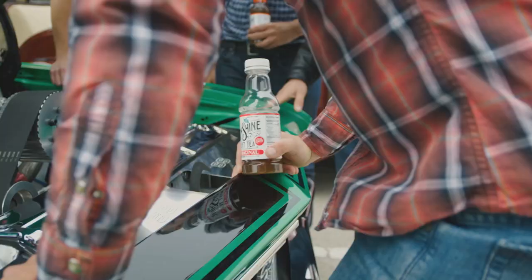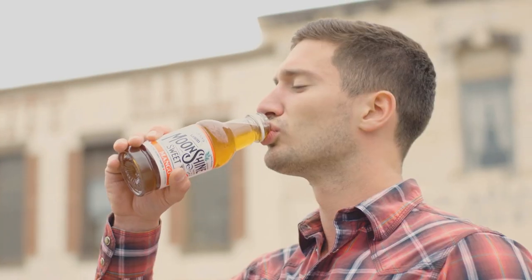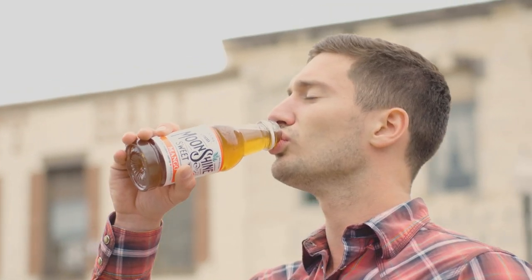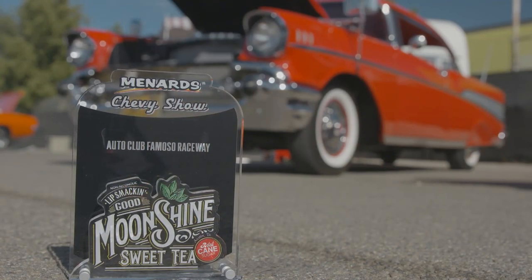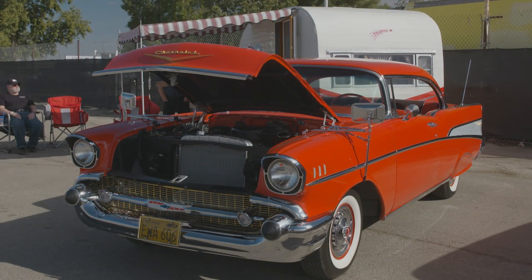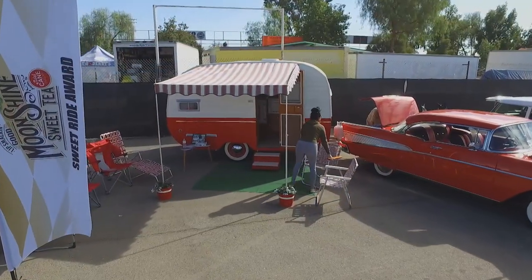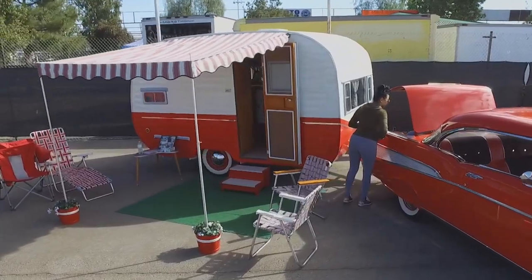Up next is the Moonshine Sweet Tea Sweet Ride Award and the hands-down winner is David Gungora with a combination that is a flashback to the 50s. Normally when we come to a Menard Chevy Show, we're showcasing and looking at vehicles and cars, but this time we've got a whole camping operation here. David, let's talk about this really cool trailer. It's a 1955 Starfire — totally restored. My dad does all the woodwork. I'm a body and fender guy, so that's how that got started.